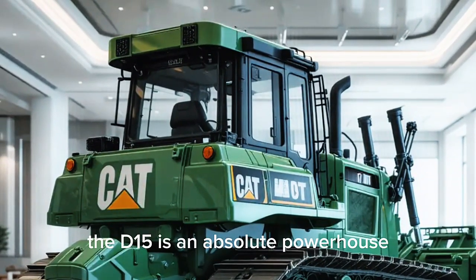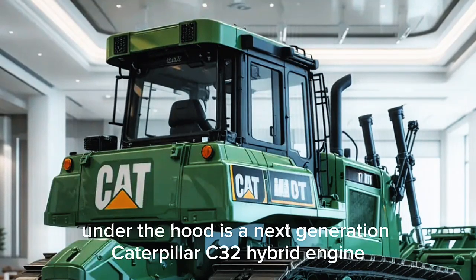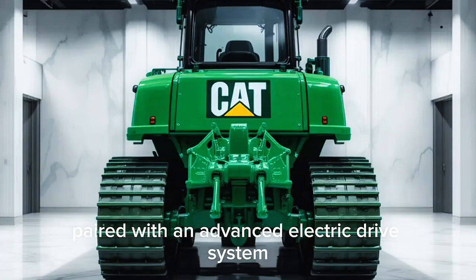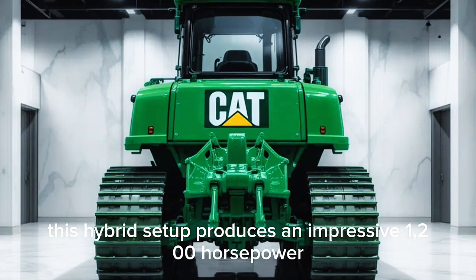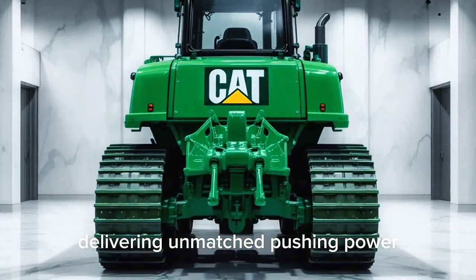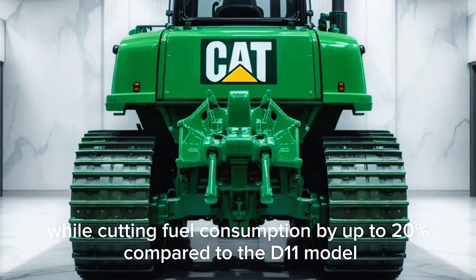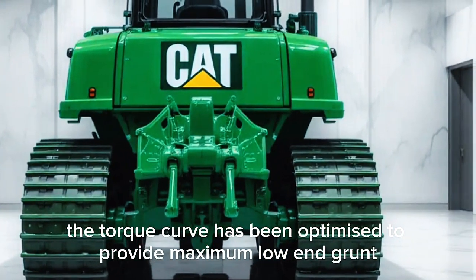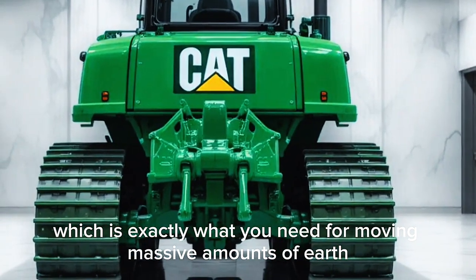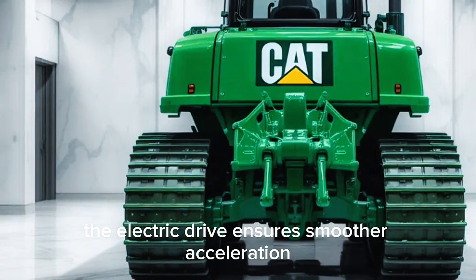When it comes to performance, the D15 is an absolute powerhouse. Under the hood is a next-generation Caterpillar C32 hybrid engine paired with an advanced electric drive system. This hybrid setup produces an impressive 1,200 horsepower, delivering unmatched pushing power while cutting fuel consumption by up to 20 percent compared to the D11 model. The torque curve has been optimized to provide maximum low-end grunt, and the electric drive ensures smoother acceleration and quieter operation.